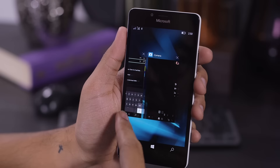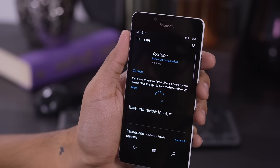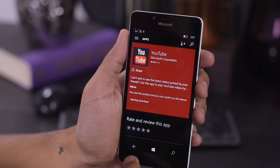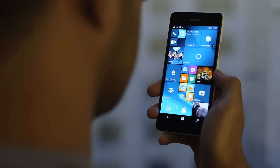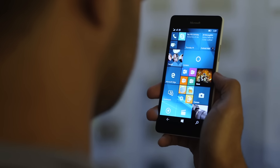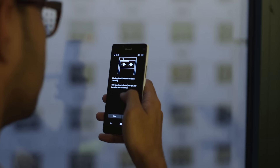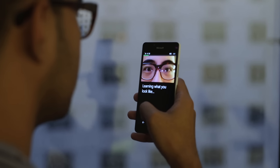First off, the store has gotten a complete overhaul. Instead of having big-fonted lists of apps and categories, we've got something more akin to the grid layout of the Windows Store on desktops. And then we've got Windows Hello, which is probably going to be one of Windows 10's most unsung features. Basically what it does is use an infrared sensor on the front of the Lumia 950 to identify you by your irises. It sounds a little crazy, but it does work surprisingly well.